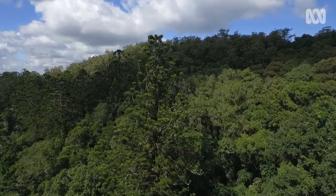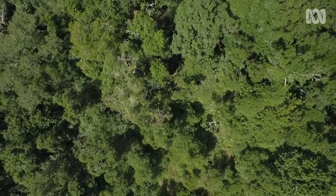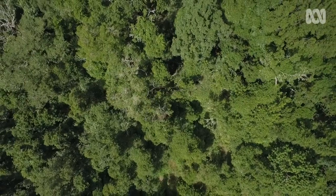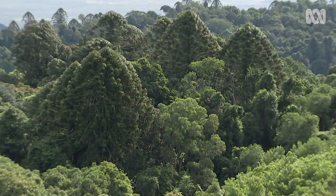Australia's unique bunya pines are found in isolated pockets around the country. The largest stand is in the Bunya Mountain National Park, an hour north-east of Dalby.